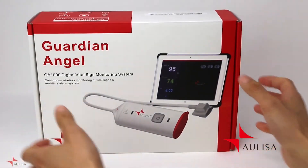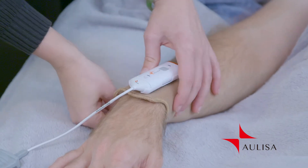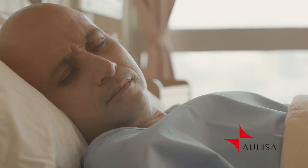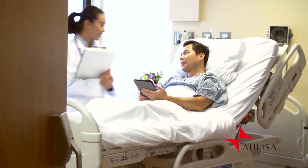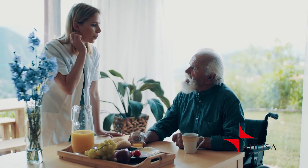The Guardian Angel by Alisa is a wearable wireless vital signs monitoring and alarm system. Some of the things that make it unique is that it's medical grade technology that is used both in the hospital clinical setting and in the comfort of your home.